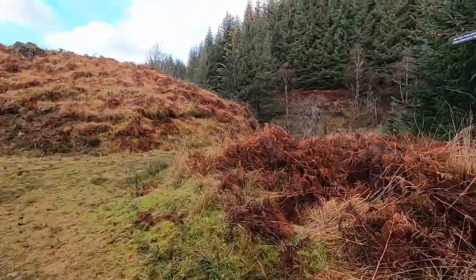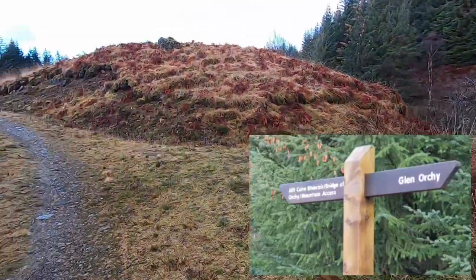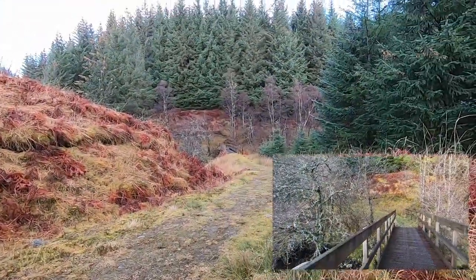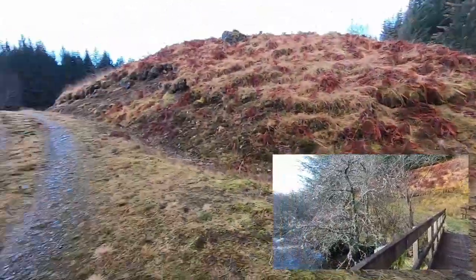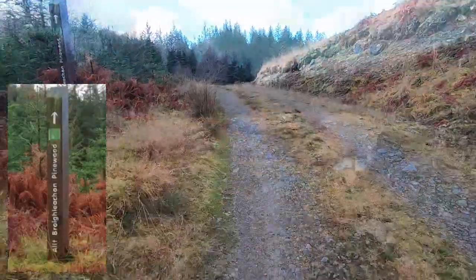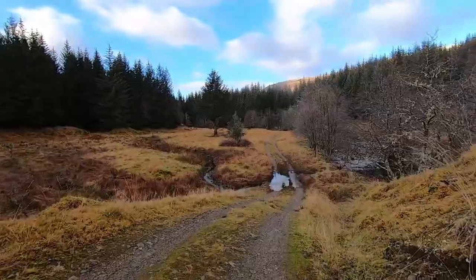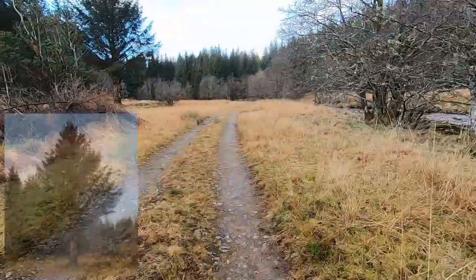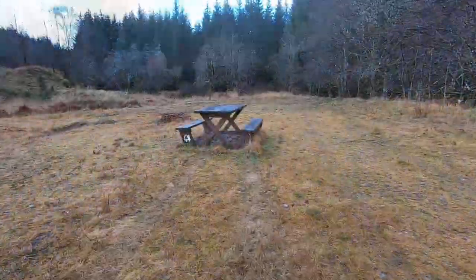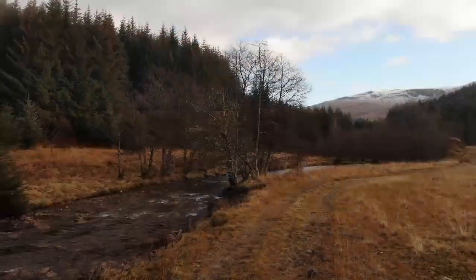You'll pass a path on the right which is the track to the Bridge of Orchy and also the access path up to the mountains and climbing the Munros. We're going to carry straight on. I will be doing that walk all the way up to the Bridge of Orchy and then walking back down the B8074 sometime next year, but at the moment it being December, the difference between sunrise and sunset is only seven hours and I really would like to take my time doing that walk.